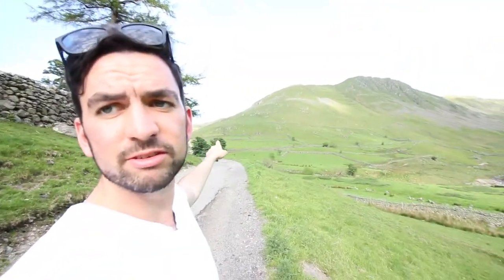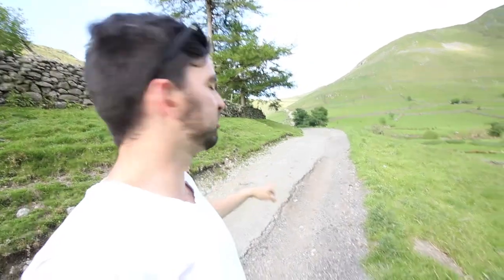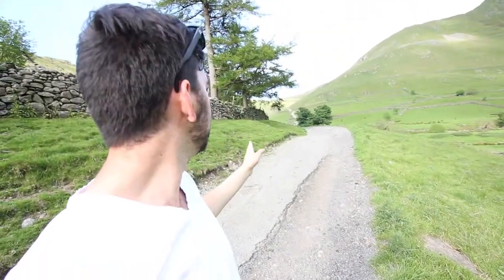I'm back out doing some more landscape photography. I've just come up from Hartsop which is down there and I'm gonna make my way up onto High Street. I'm just gonna follow this track that goes up to Hayswater and then we just go up and then right, and then it'll be up on the top.